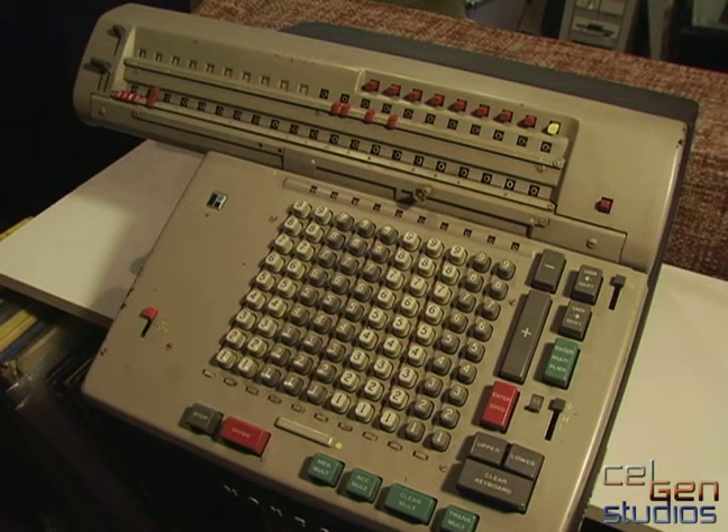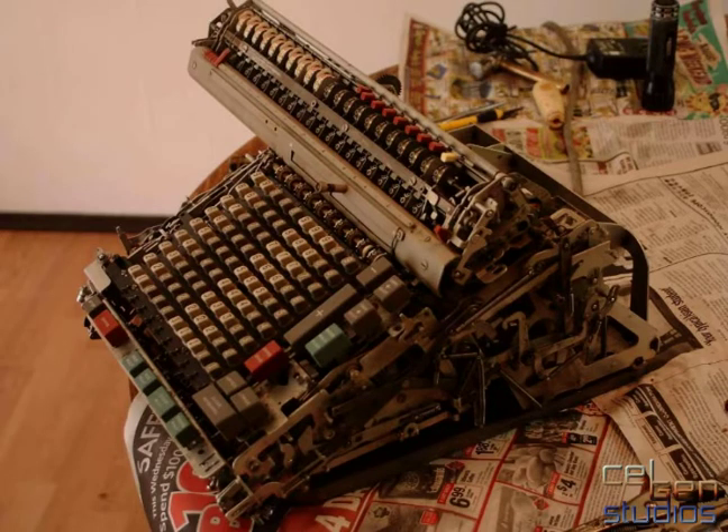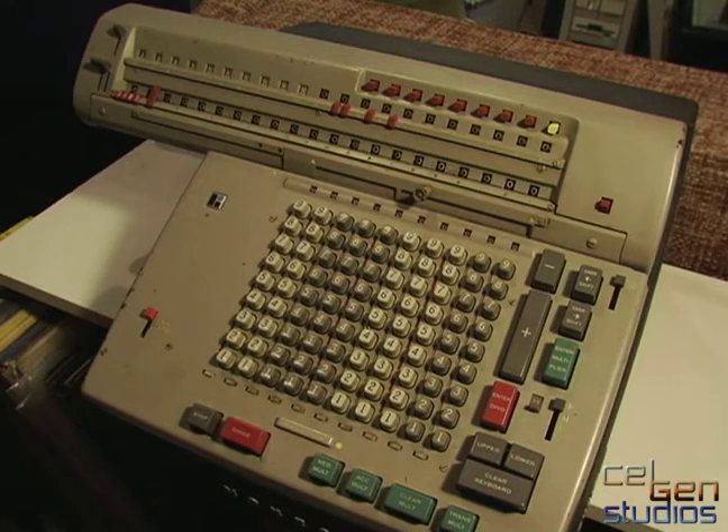This Monroe calculator cost me 10 bucks. It was filthy, it didn't work, and it was overall a mess. It took me an afternoon of careful work to tear it apart, oil it, clean it, and get it back to a point where it was somewhat usable again. I'm not 100% sure about accuracy yet, but there's no blown belt, so it hasn't died on me yet.